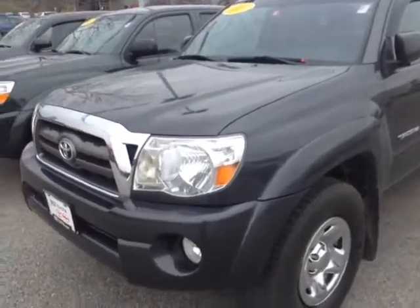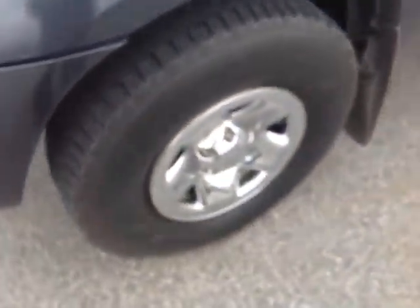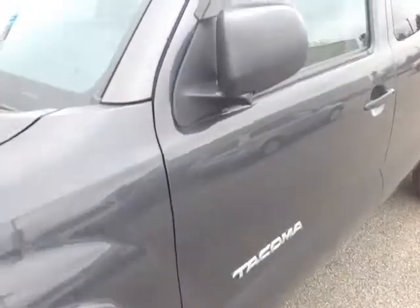And here it is, Darren. This is a pre-owned 2010 Tacoma. It's magnetic gray metallic in color. Features halogen headlamps, fog lights, 16-inch wheels with wheel covers, keyless entry, rain guards, and fold-away side view mirrors.